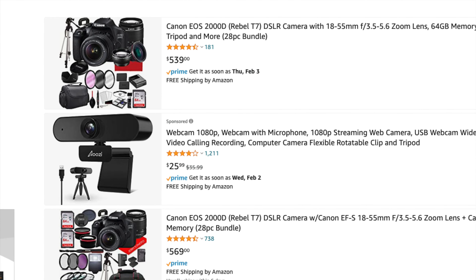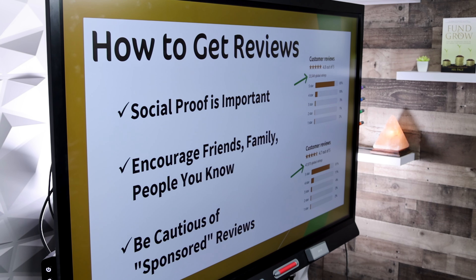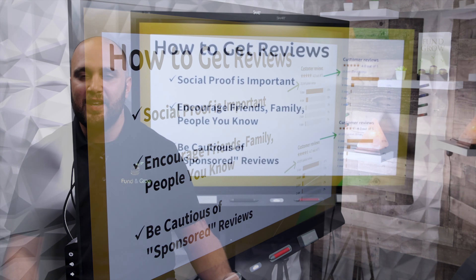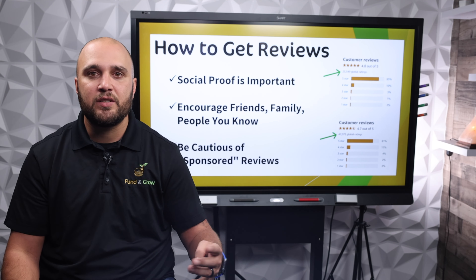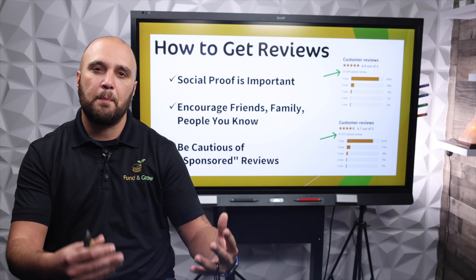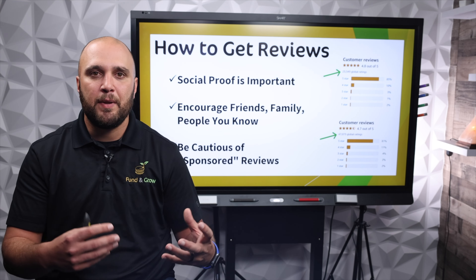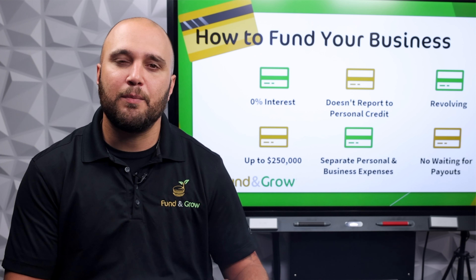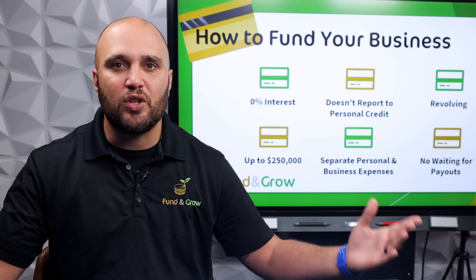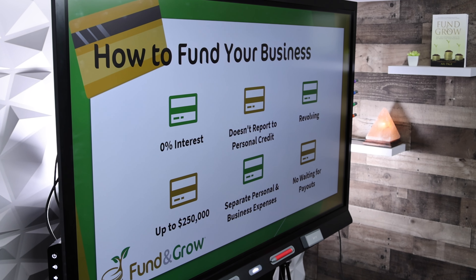You can pay Amazon to sponsor your product — if you do that, it becomes one of the first items to appear when keywords are searched. To get reviews, you need to sell a quality product. Everybody who starts a small business gets going with their friends, family, neighbors, and peers — have them purchase products and leave reviews. Market your business and product on your social media page, get people attracted to it, and have people support your small business.